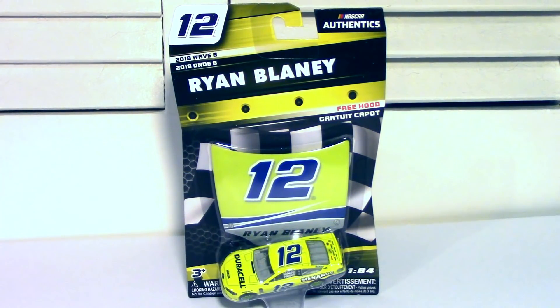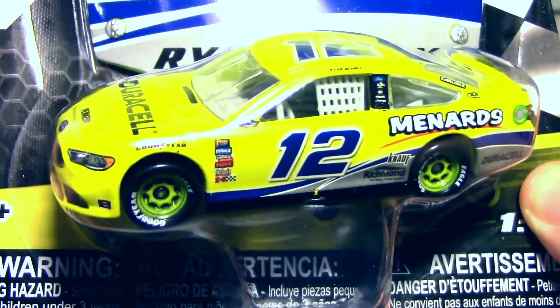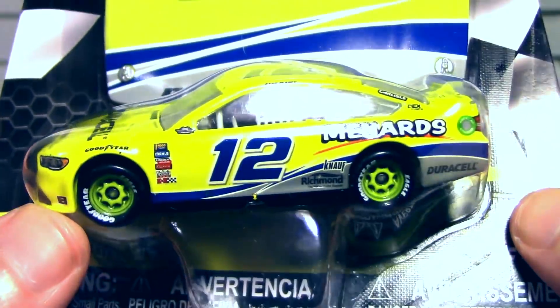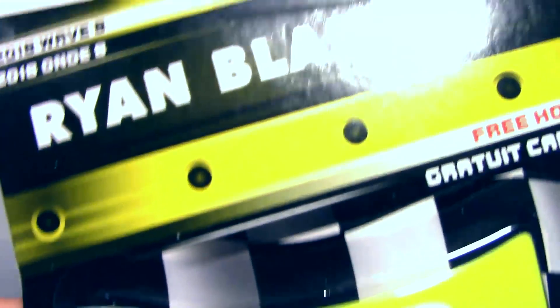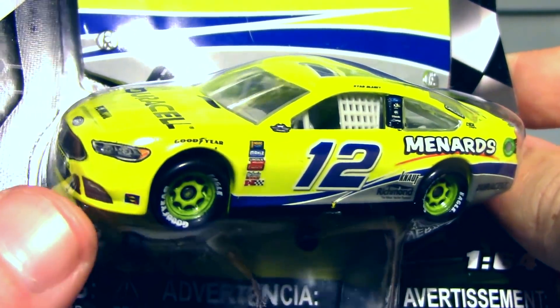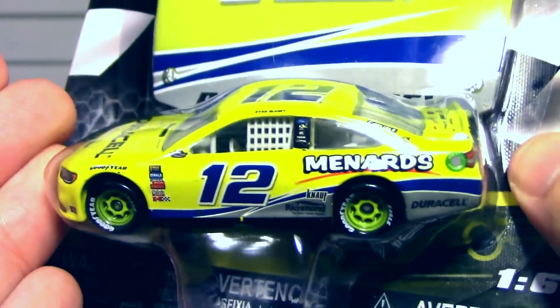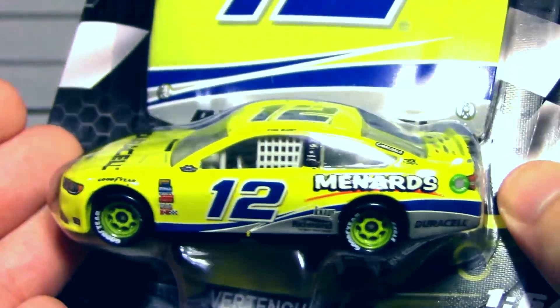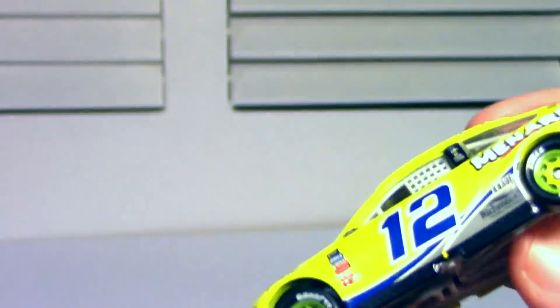The final modern throwback is Ryan Blaney's number 12 Duracell Menards car, throwing it back to his father's car from 2002 and 2003 — the Jasper Transmissions Ford Taurus. Very much a nostalgic car for me, certainly one of those cars I always think of around 2003-2004. It was on all the video games — Dirty Daytona, NASCAR Thunder 2004, NASCAR Racing 2003. It's an iconic paint scheme. Blaney doesn't really have a bad paint scheme this year, and this is certainly one of the better ones.